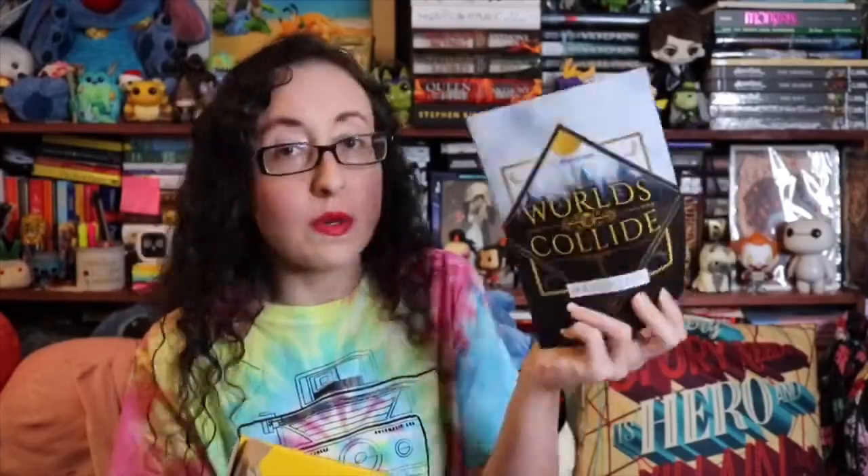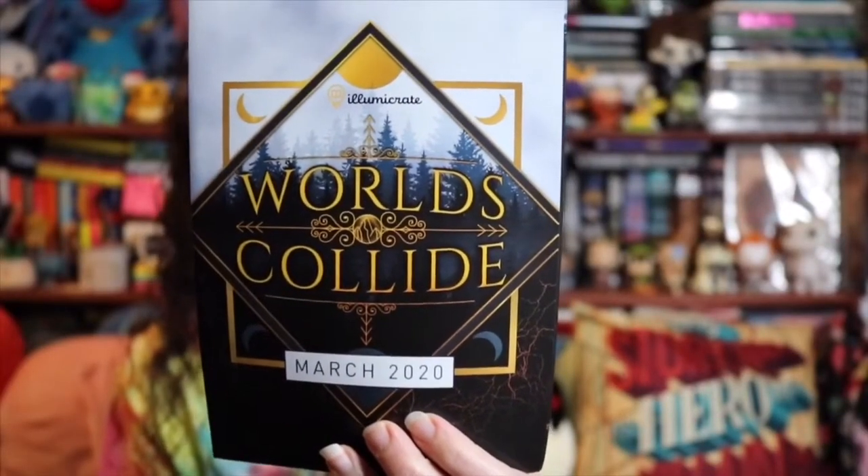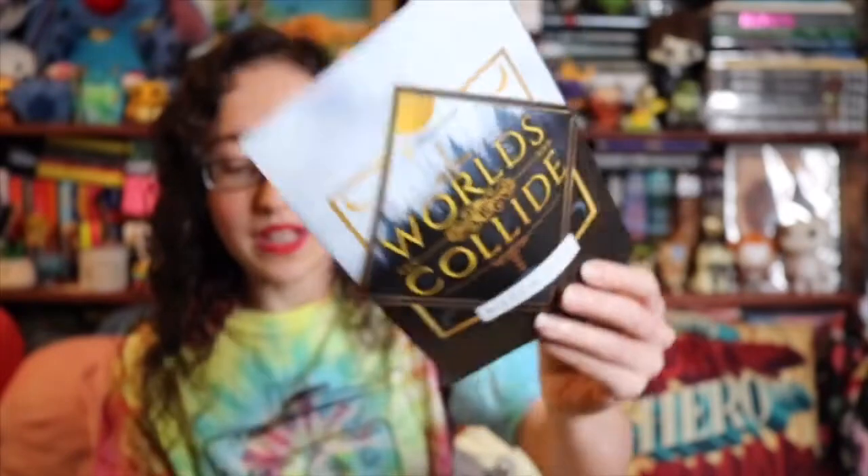So let's go ahead and open up this bad boy. Okay so we have the first thing. It is When Worlds Collide March 2020. I always love these boxes because I have no idea what's in here so I'm very very excited to see what's in here.